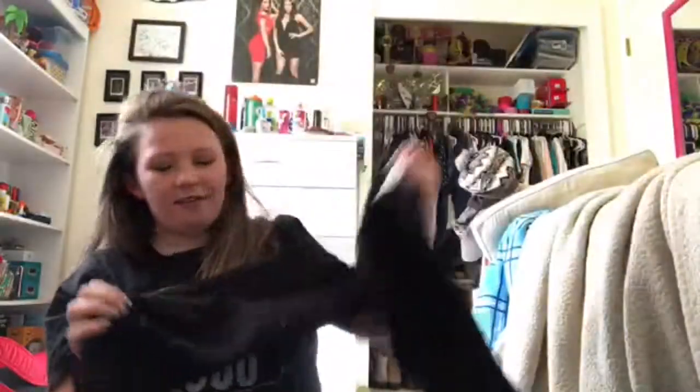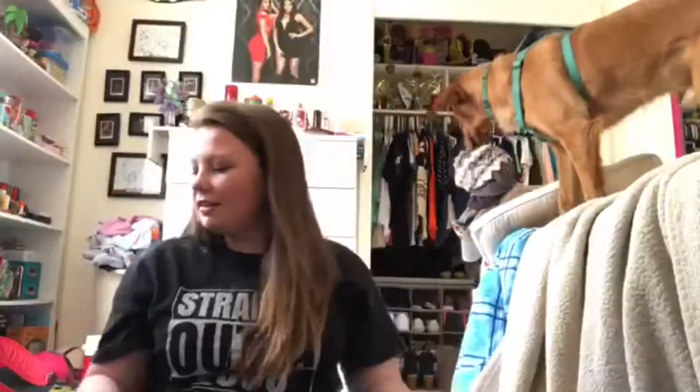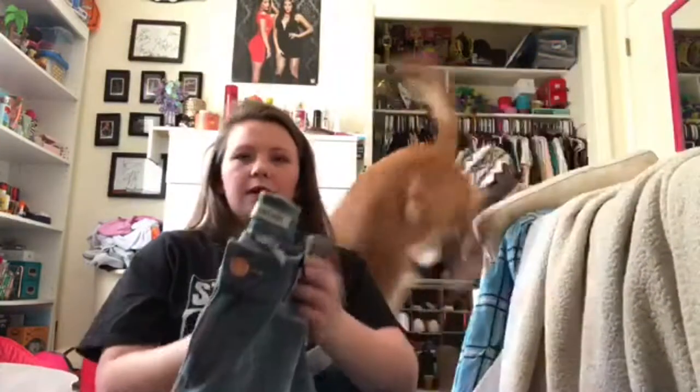So the first thing I got was these black pants. They look like this — they have like rips in them, if you can tell. They're skinny boyfriend jeans. I got these ones and I got the same ones except in blue.